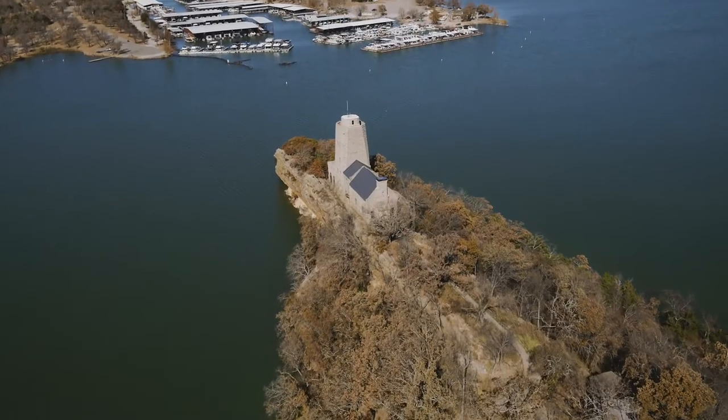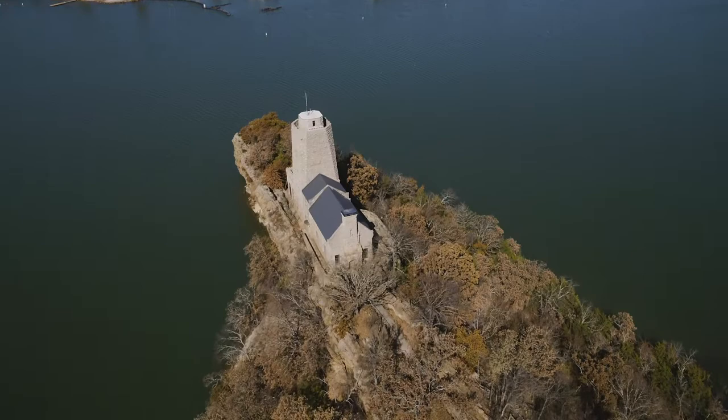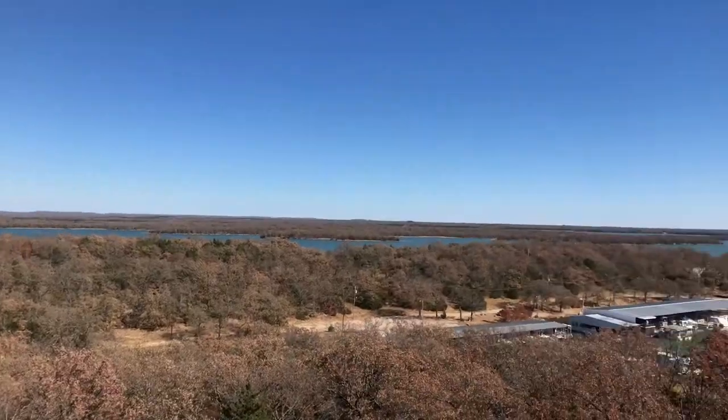Tucker Tower is iconic all by itself. People all over the region know that facility because it looks like a castle sitting on the water. Oh my gosh — that's a pretty decent view, I'd say. Holy smokes. Wow.